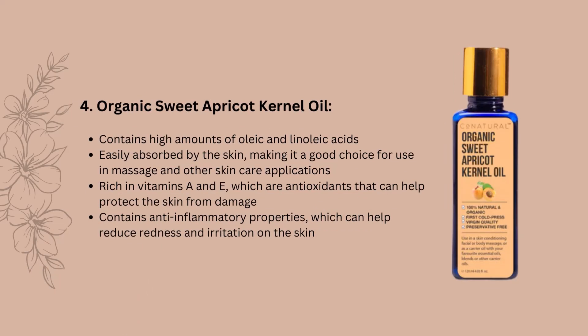Next up is organic sweet apricot kernel oil. It contains high amounts of oleic and linoleic acids, which are beneficial for skin health. It's easily absorbed by the skin, making it a good choice for use in massage and other skincare applications. It's rich in vitamins A and E, which are antioxidants that can help protect the skin from damage. It also contains anti-inflammatory properties, which can help reduce redness and irritation on the skin.